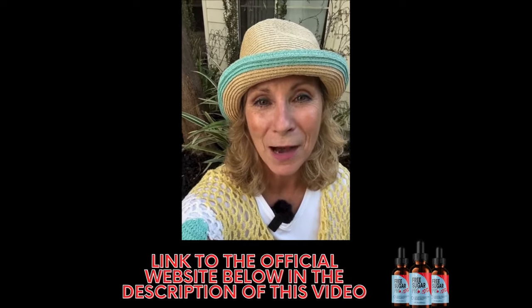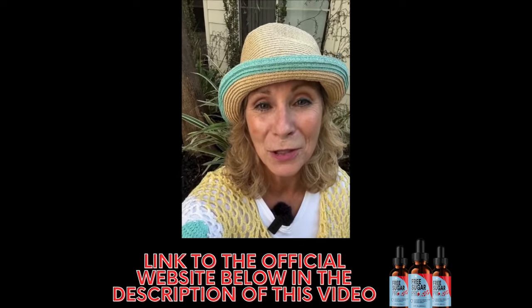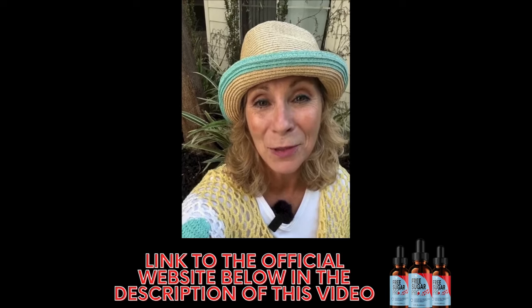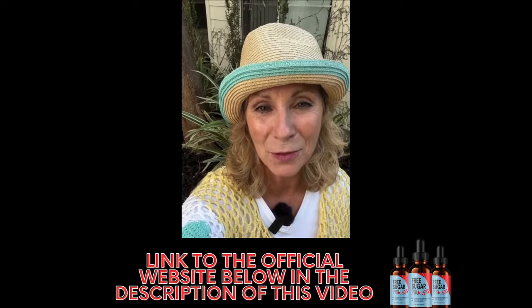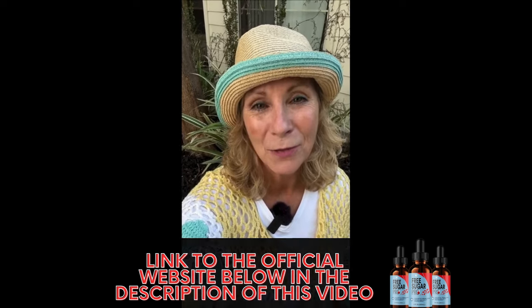First of all, if you really want to buy Free Sugar Pro, be very careful about the website you buy it from, because there are a lot of scammers on the internet selling copies and fakes of the product. So if you want to buy it, only buy it from the manufacturer's official website. I'll leave the link to the official website below in the description of this video or in the first comment, so don't forget to check it out as soon as you finish this video, okay?